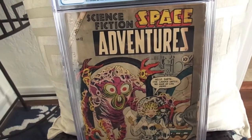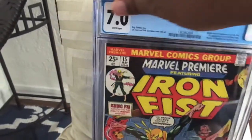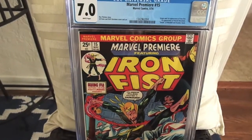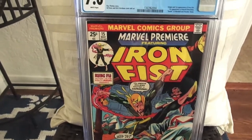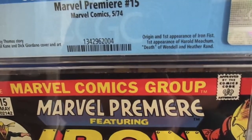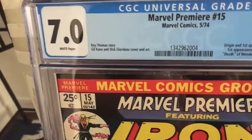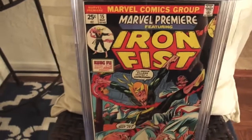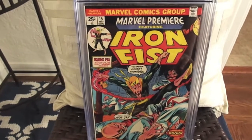Next up, I sent in one of my copies of Marvel Premiere 15, and this one came back at 7.0. Not bad. This is the origin and first appearance of Iron Fist — a pretty cool Roy Thomas story. I'm happy with that grade, though I thought it might have come back at 8.0.